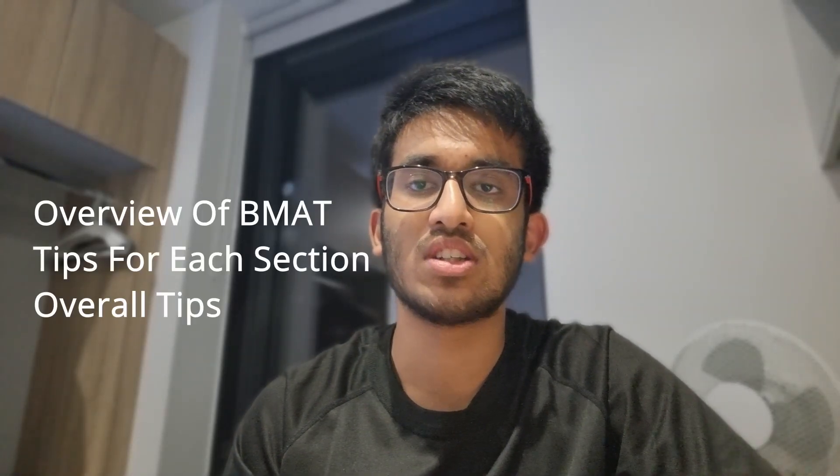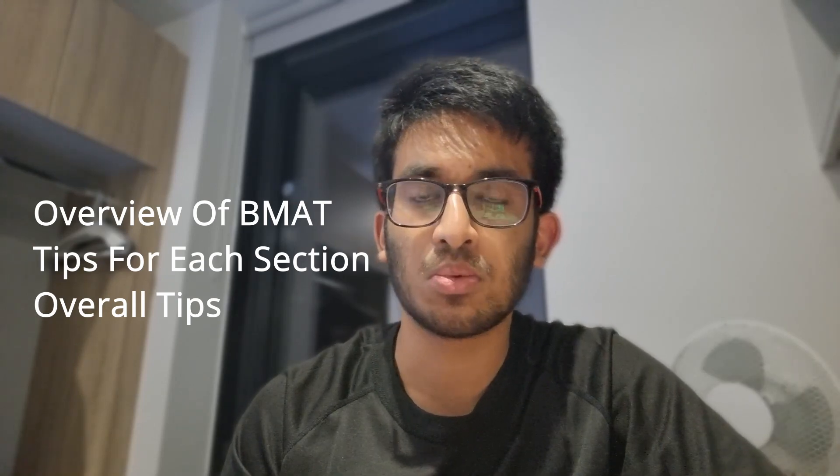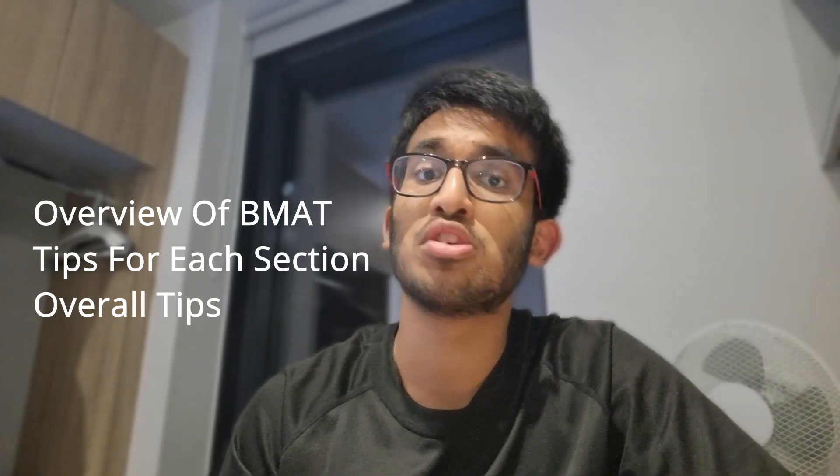Today's video will be structured in three sections. First, I'll give a brief overview of what each section entails, which many of you will already know. Second, I'll give useful tips for each section individually, which will really help in the exam. And third, I'll give overall tips and a conclusion so you can score the best possible marks.